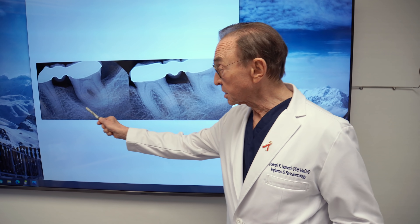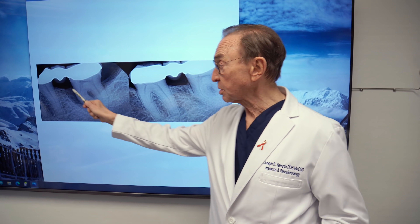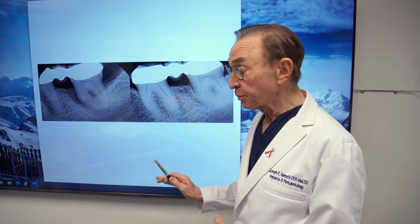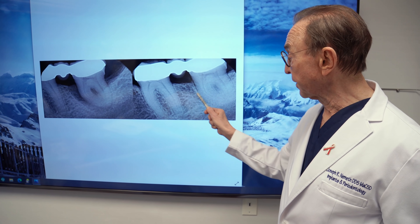So this is what the situation was like initially — no bone here, chronic infection, pus coming out of this area. The tooth was doomed, scheduled to be extracted. The patient wanted to do everything they could to save it, so we did the LENAP procedure, and all of this area has been filled in.